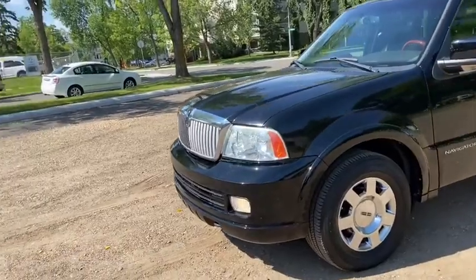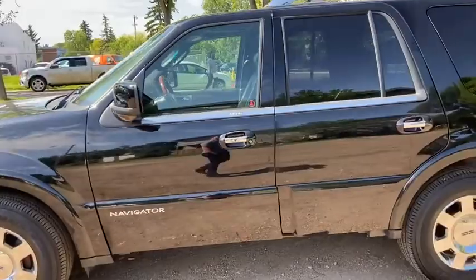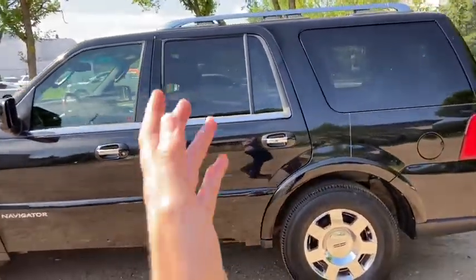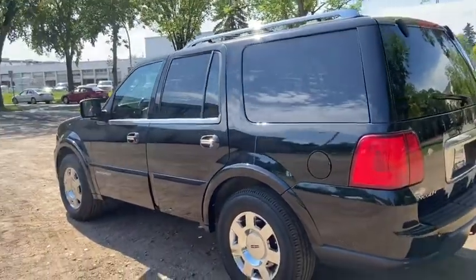On this vehicle you have halogen headlights with front fog lamps and front tow hooks. We have alloy wheels on here and it seats a total of eight passengers with two in the front, three in the middle and three in the back. You have roof rails up top as well as a power moon roof.